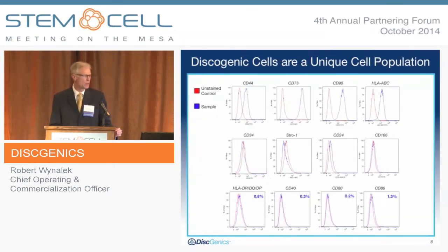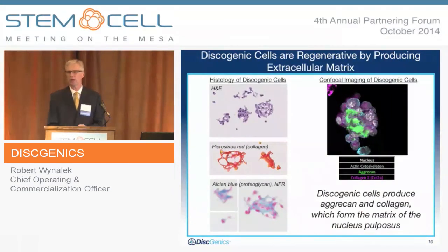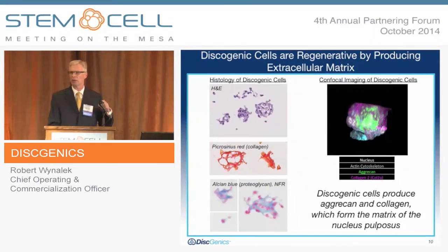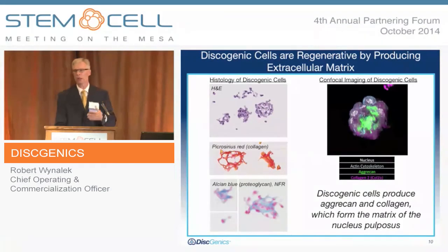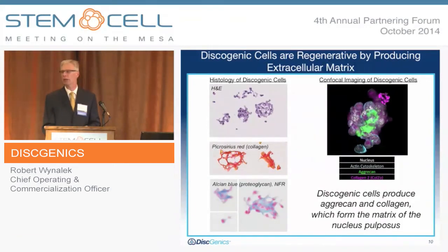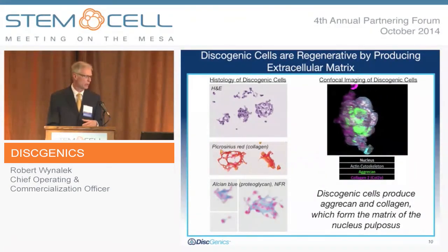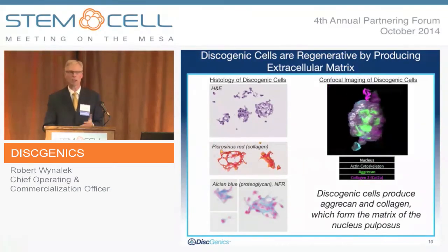These discogenic cells are a unique cell population. They have a specific fingerprint characterized by a series of markers that provide their identity. They are stem-like and not tumorigenic — they retain stem cell properties, being multipotent for the key lineages: bone, fat, and cartilage. Non-tumorigenicity has been confirmed in multiple assays. They are regenerative by producing extracellular matrix. As they come out of the culture process, they produce large quantities of the two key extracellular matrix components of the nucleus pulposus — namely aggrecan and collagen type II. This is visible in the confocal image, showing areas of expression of this matrix, confirmed through a series of staining methods.